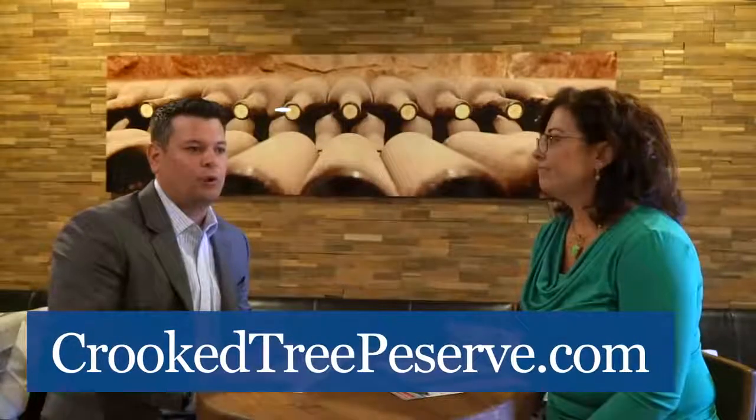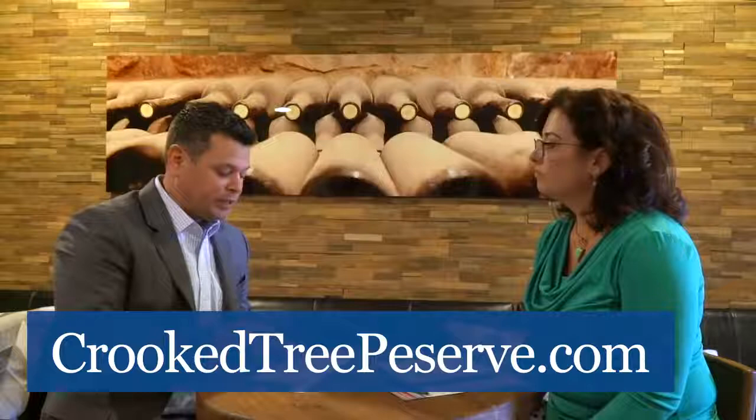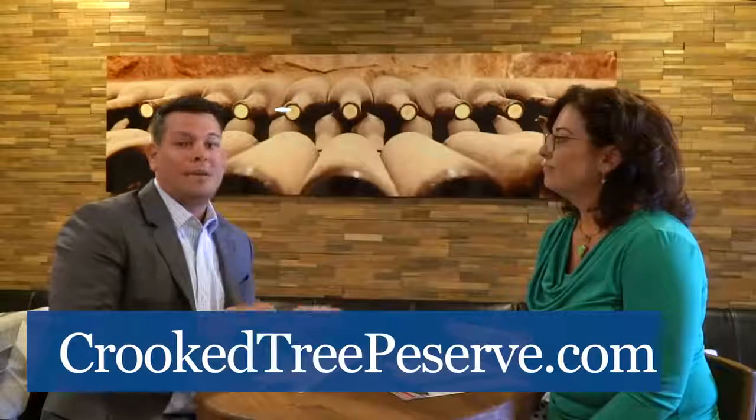Well, thanks Heather — thank you for your time. If you want more information about Fisher Homes, their communities, or Crooked Tree Preserve specifically, just visit crookedtreepreserve.com and my information will be below as well.